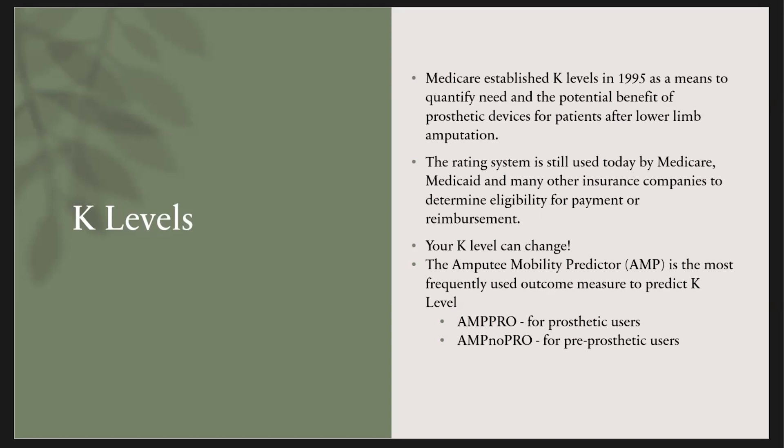The main way that we determine your K level is through an outcome measure called the Amputee Mobility Predictor. It is done here in inpatient and also in outpatient. The scores are sent to your insurance company, and based on your score, it gives you a K level. We're also in communication with your prosthetist about your K level.